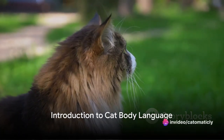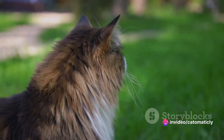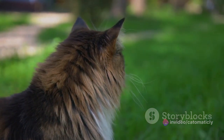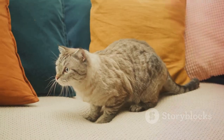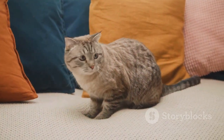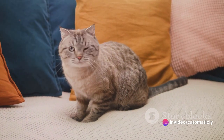Ever wondered what your cat is trying to tell you? Welcome to the fascinating world of cat body language, where every twitch of the tail and flick of the ear tells a tale. Unlike us humans, who rely heavily on verbal communication, cats use their bodies to express a wide range of emotions, intentions, and even health conditions.